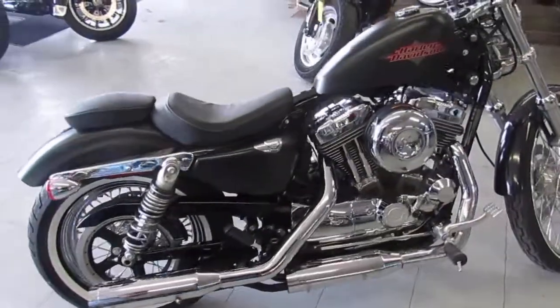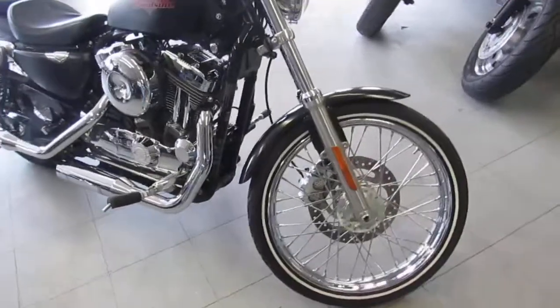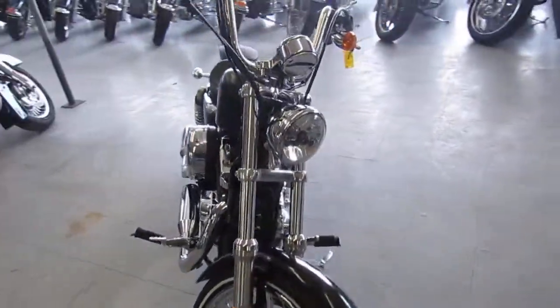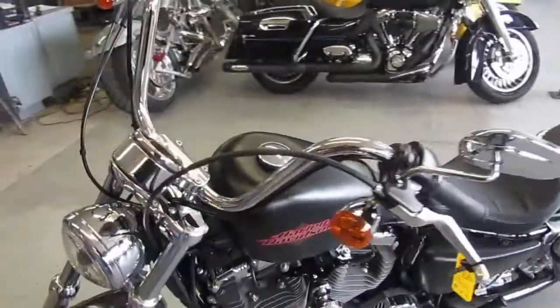No reason to buy new. You guys can save thousands. It's one good-looking Harley. It comes in a black denim paint, chrome lace wheels, white wall tires. This bike's going to turn some heads. This is one cool Sportster, guys. You can't go wrong.